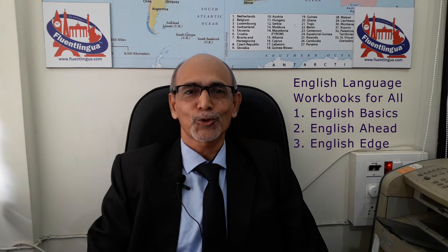Welcome to Fluentlingua. I am Darmendra Shet. I am delighted to announce the publication of ELVA, English Language Workbooks for All.